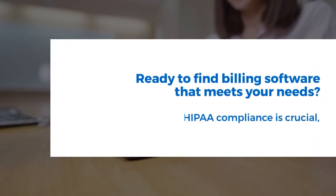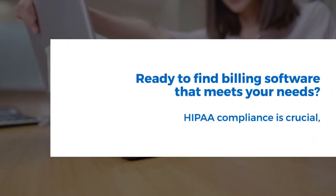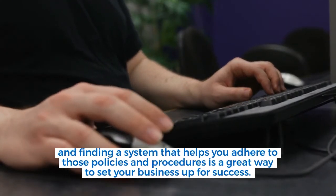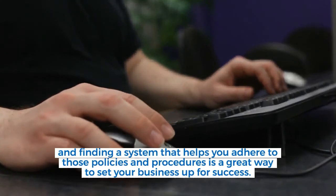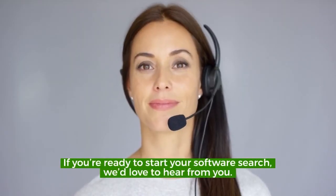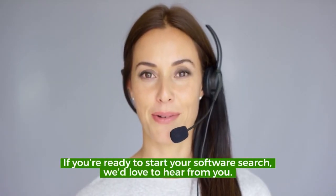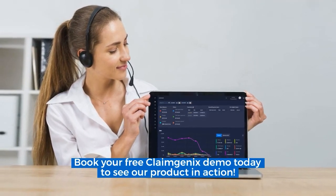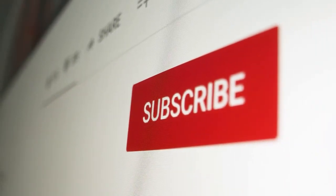HIPAA compliance is crucial, and finding a system that helps you adhere to those policies and procedures is a great way to set your business up for success. If you're ready to start your software search, we'd love to hear from you. Book your free Claim Genix demo today to see our product in action. We hope you enjoyed this video — please like it and subscribe for more content.